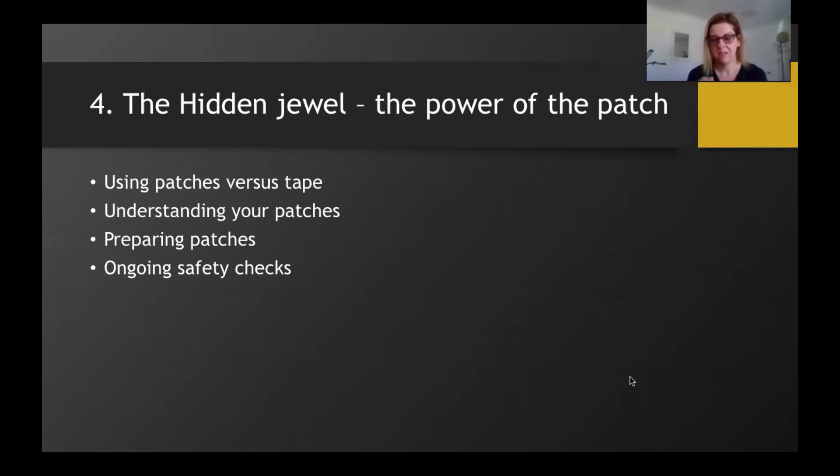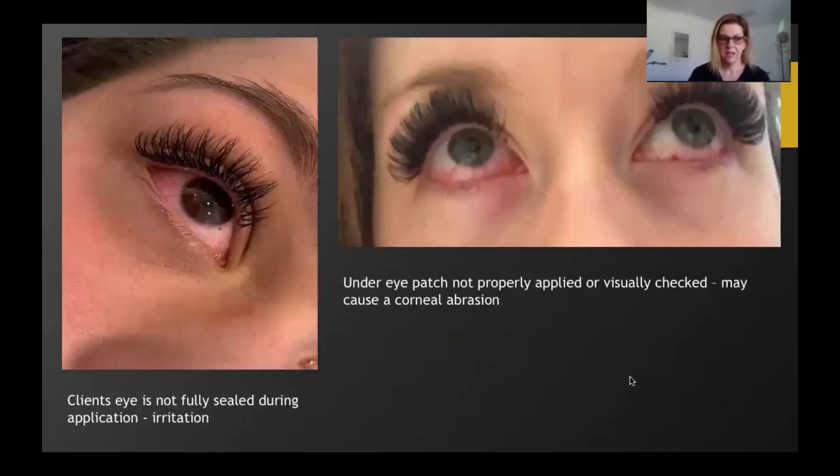It's also imperative that once you've applied your gel patches, you do a visual check by lifting the eyelid to make sure the patch is below the waterline. If your clients are chatty during the service, a periodic check during the full set or relash will help you identify whether the patch has moved up into the eye line. We also need to check that the client's eyes are fully sealed to prevent irritation — a dental mirror or small compact mirror is a great way to check this. Looking at the images: the one on the left shows a red, irritated eye from improper sealing during the service, and the one on the right shows a patch that has risen up into the eye causing abrasion, which is incredibly painful.